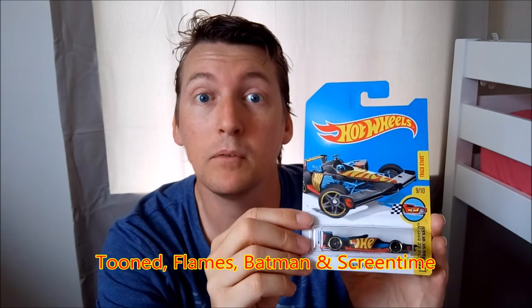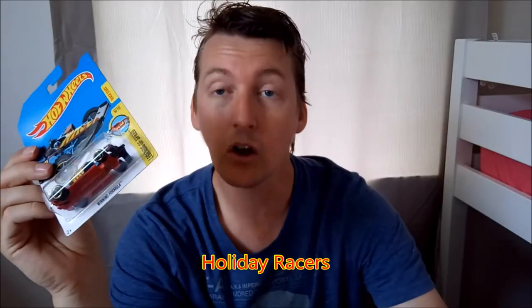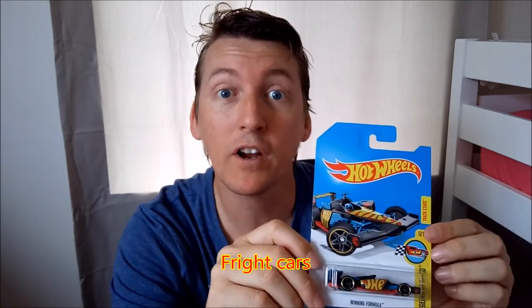With segment series, you decide on the ones that best suit you. I'll be collecting the Toon series, the Flames, Batman, and Screen Time — those are the definites. And the Surf's Up, because surfing — how cool is that? Holiday Races, they're also one. And the Fright Cars — don't forget the Fright Cars. That's another segment series.